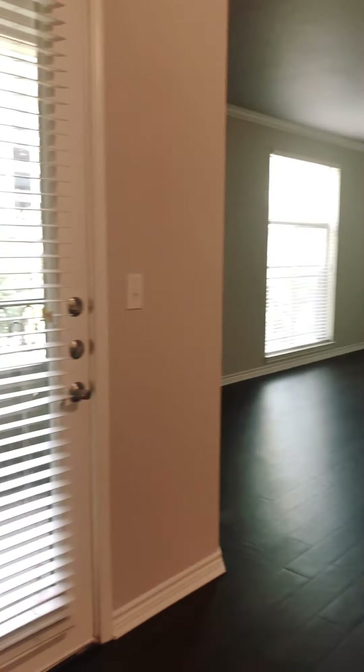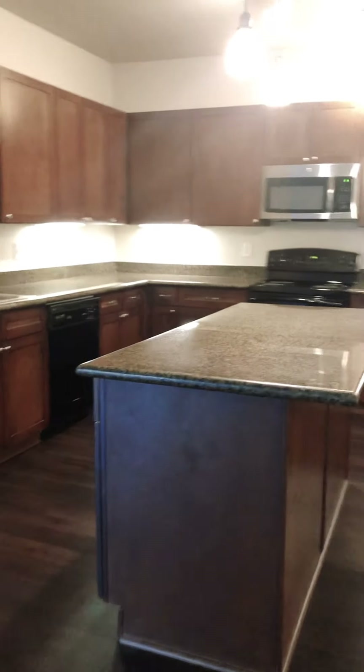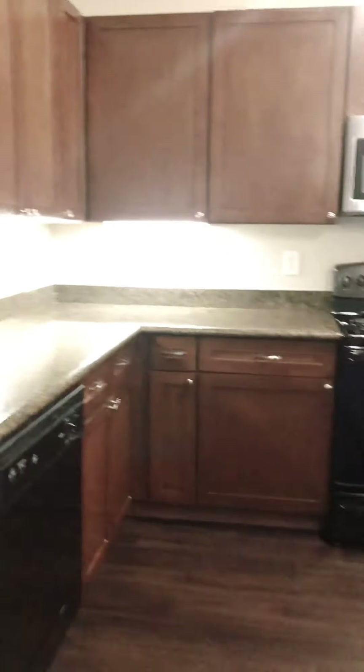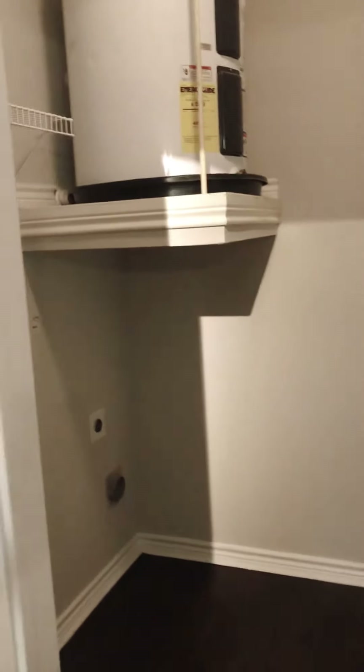This one also comes with a balcony and a beautiful large island. A lot of cabinet space. From there is our laundry room with washer and dryer connections. Included with the kitchen is a large pantry.